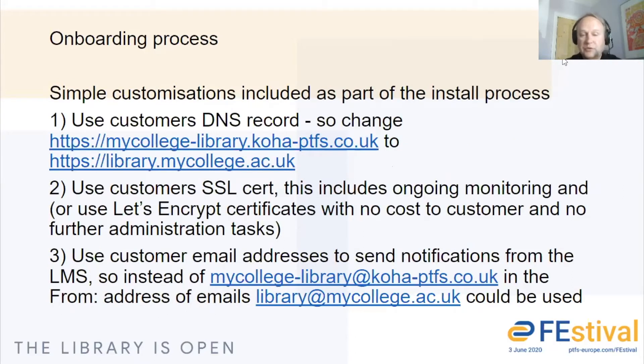Most customers won't just want the defaults. There are one or two things that we're happy to add, so that you could use your own URLs. If you add a DNS record, we could start using your URLs. Also with the SSL certificates, we can add your SSL certificates so that you can use an AC.UK domain name on all URLs. And similarly, for email address notifications, we can use those so they appear to come from your domain. So there are some quick changes that we can make from that out-of-the-box system into something that's a little bit more configured and customized for you.